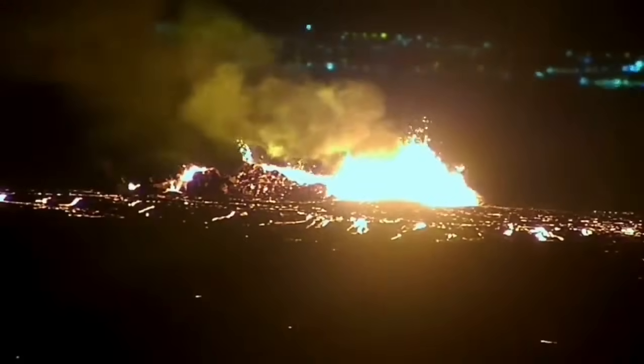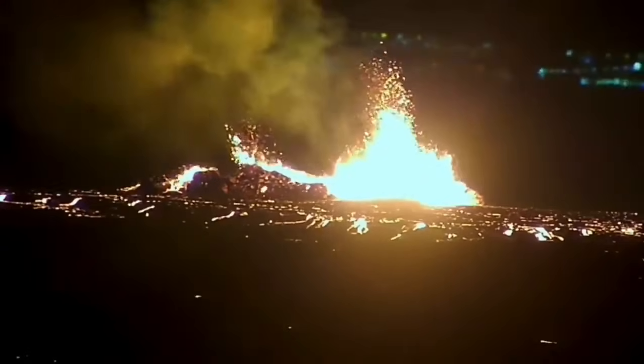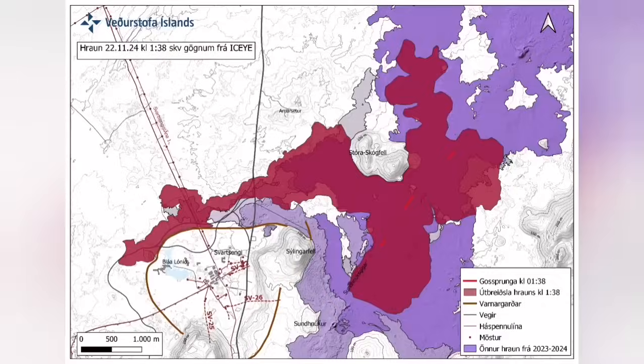It destabilized itself very quickly, didn't have very high fountains of lava, but the lava flow was steady toward the west — farther than any previous eruption has traveled.